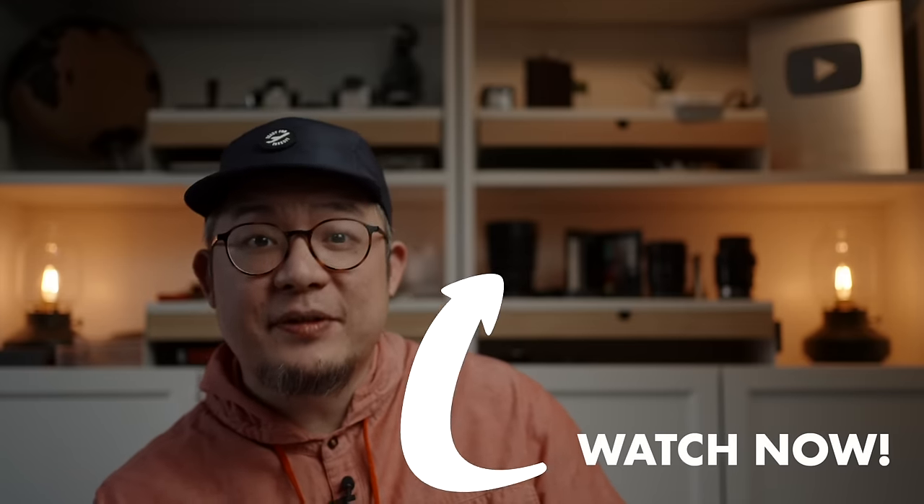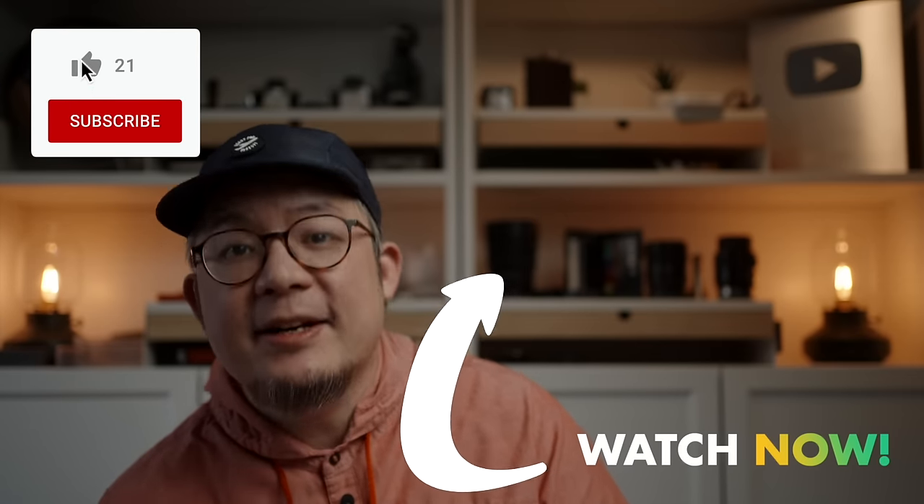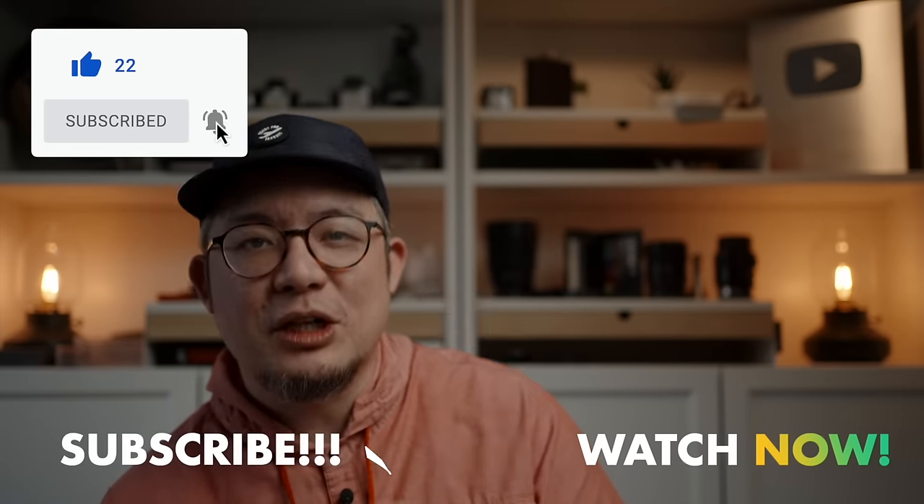If you're feeling lucky, this other video is the one for you. I'll leave both on screen so you can choose which to watch next, but while you're deciding, consider liking, subscribing, and hitting the bell so you'll be notified when new videos like this one drop.